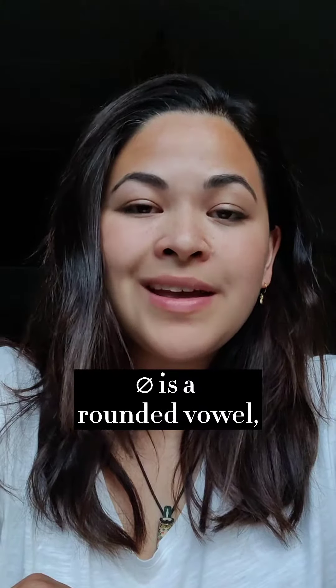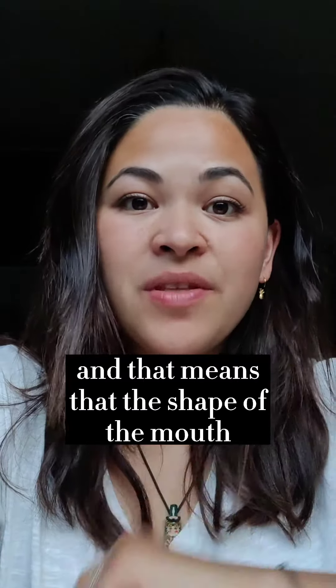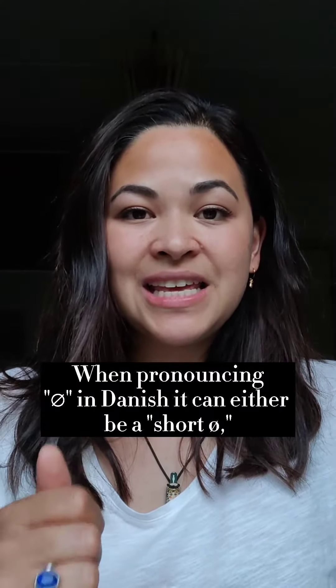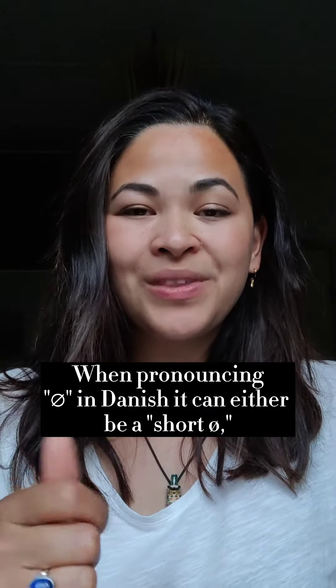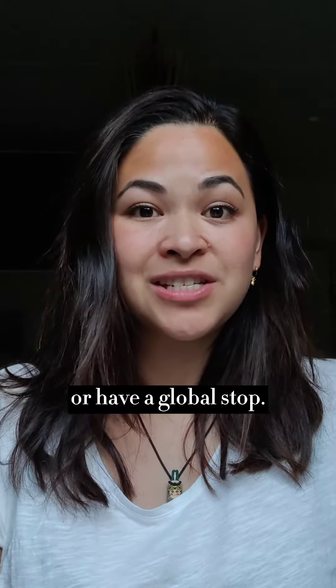Hey guys! Let's practice the Danish vowel ø. ø is a rounded vowel, and that means that the shape of the mouth is rounded. When pronouncing ø in Danish, it can either be short ø, a long ø, or have a glottal stop.